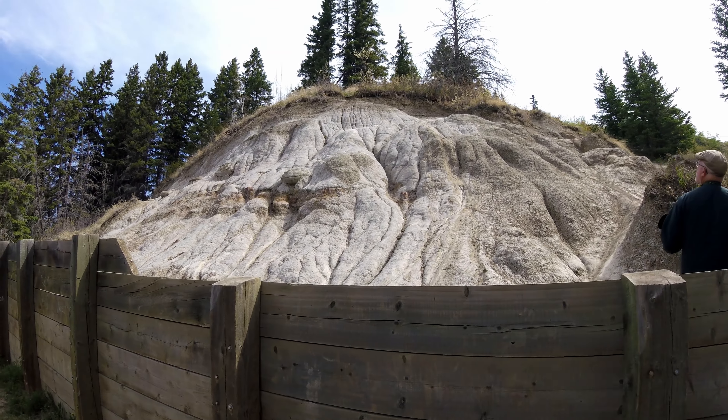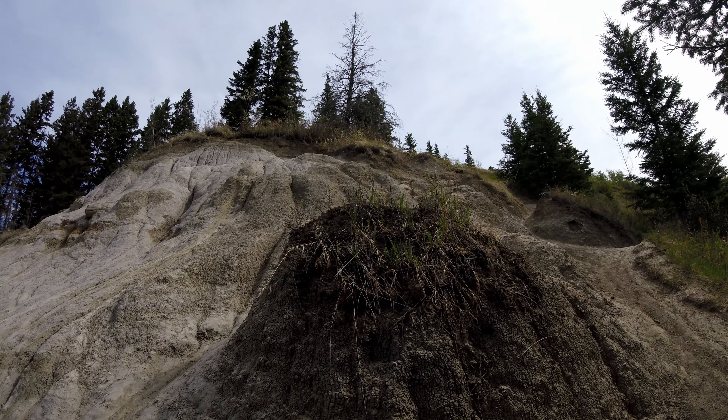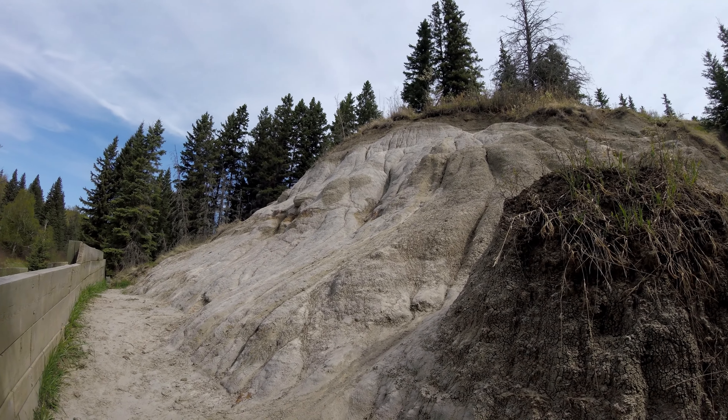Not sure if I've ever explained, but this is why the creek is called the Whitemont. It's from the Whitemont formation, which is of the late Cretaceous and can be found in areas of Alberta and Saskatchewan. Basically, it's a white clay.